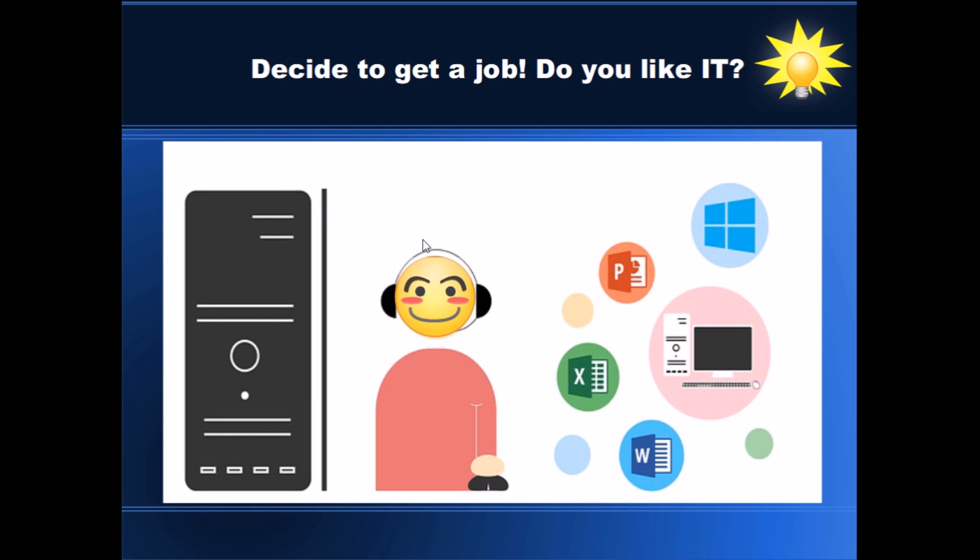First, we need to decide to get a job. Do you like IT? If your answer is yes, you can easily decide to get a job and stick with this decision — this is incredibly important. And once you decide firmly to get a job, it will help you get to that point much easier.